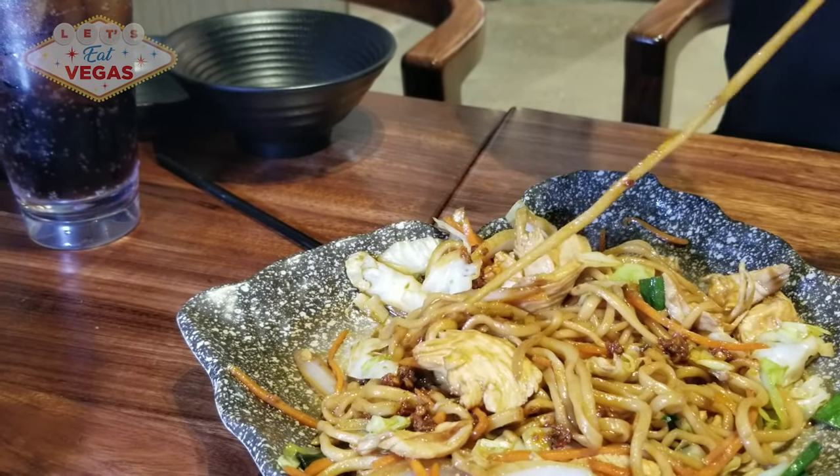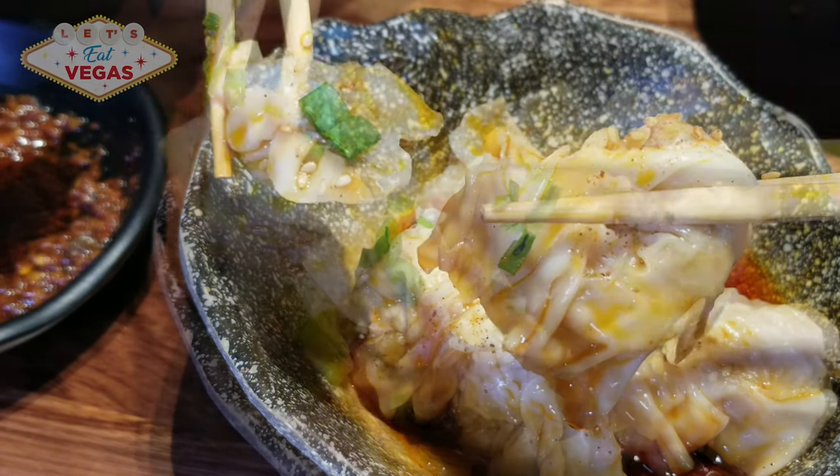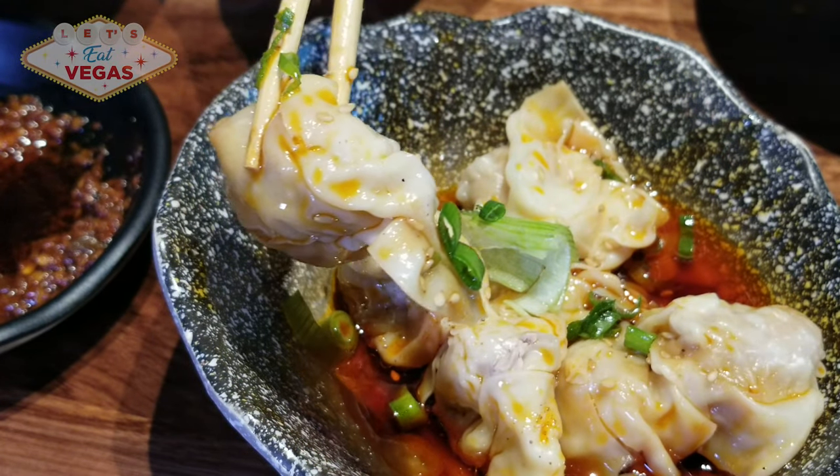It also has one of the highest Yelp ratings — almost five stars and 5,000 reviews. It's just on the edge of our fabulous Chinatown and you don't want to miss it.